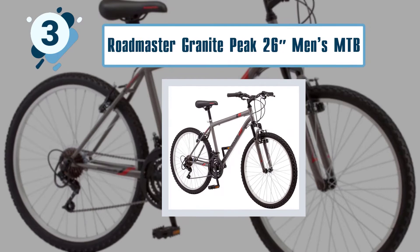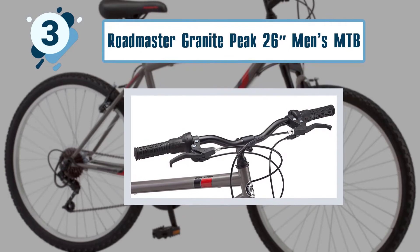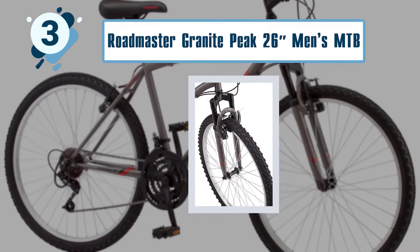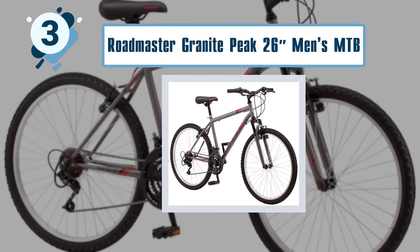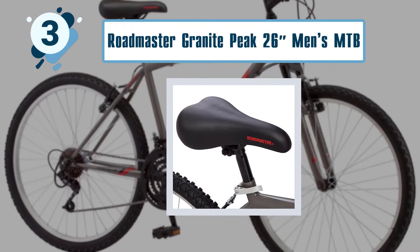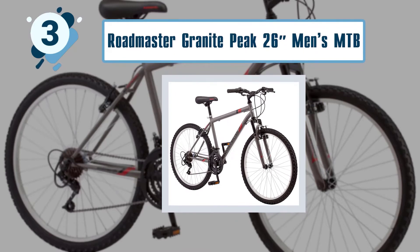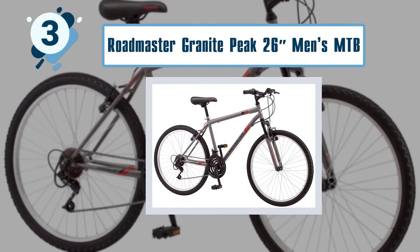Number three: Roadmaster Granite Peak 26 inches Men's MTB. Finding the right mountain bike below 200 can be hard, but this amazing bike has it all in check. You shouldn't have to spend a lot of money to get a reliable mountain bike, and this excellent bike is living proof. The steel frame is what you need to stay safe on the road, specially designed for easy riding even on the wildest trails. Having a wide gear range is definitely a plus when riding on rough terrain, and with the three-piece mountain crank, that is exactly what you get. This bike features high quality linear brakes for easy and fast stopping, and also features SRAM shifters for smooth gear shifting while riding.